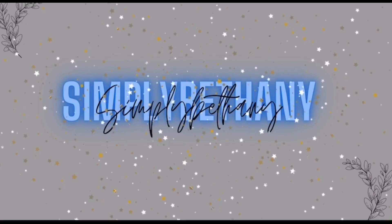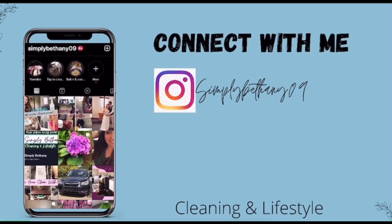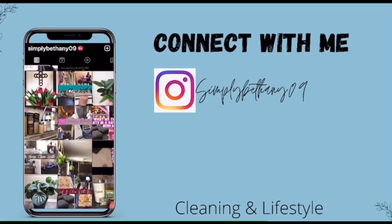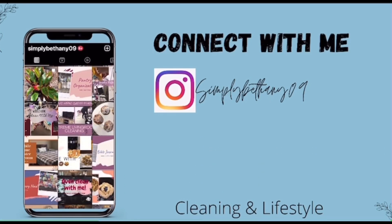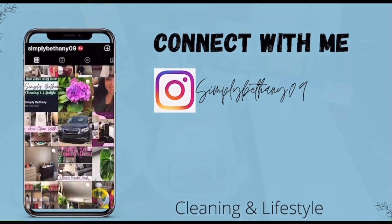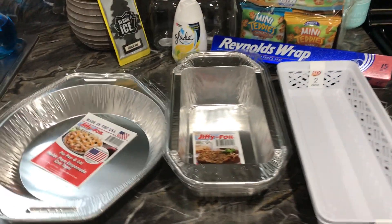Welcome back to my channel, and welcome if you are new here. My name is Bethany, I am a stay-at-home mama to two beautiful babies under two. Here on my channel you find lots of cleaning motivation, lifestyle videos, as well as your occasional mobile home update. In today's video I'm showing you a Dollar Tree haul.